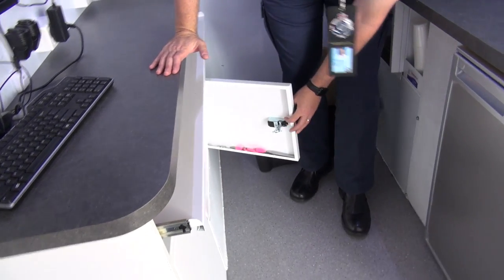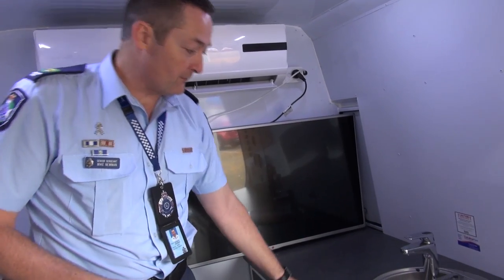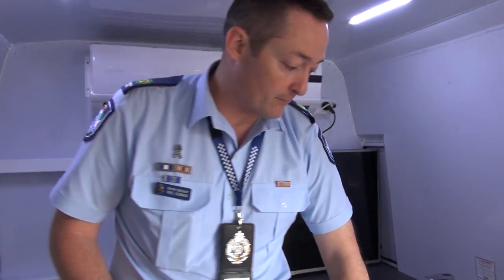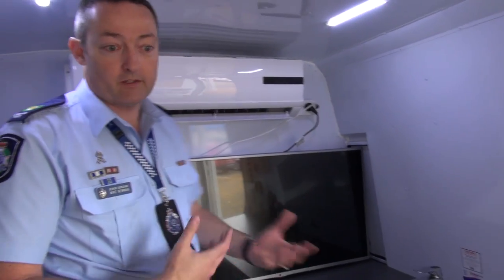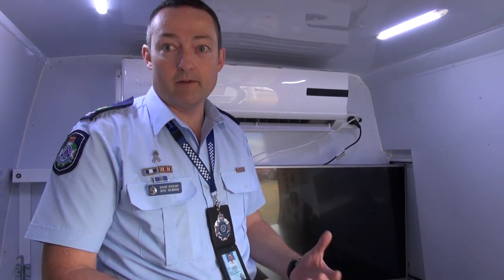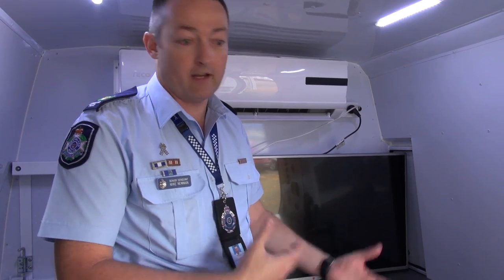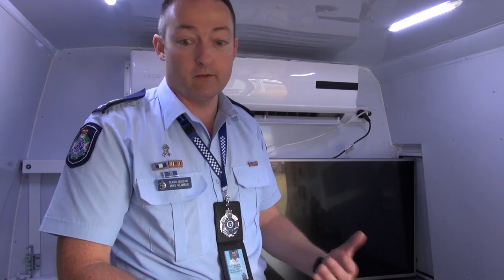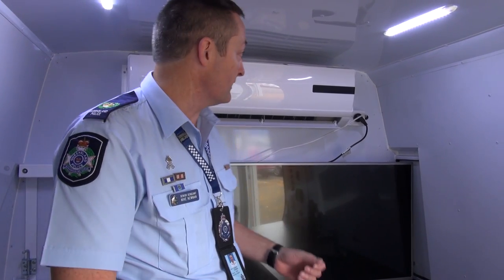There's plenty of storage for cups and torches. We also have essentially a little kitchenette here — a microwave, hot water, cold water system and a fridge — so that we can provide the community with a comfortable atmosphere to engage them. We can sit down, make them a cup of coffee, give them a cold drink of water, and sit down and talk about their issues and provide them with whatever information or advice they're seeking at the time.